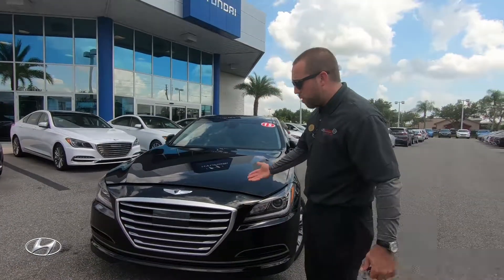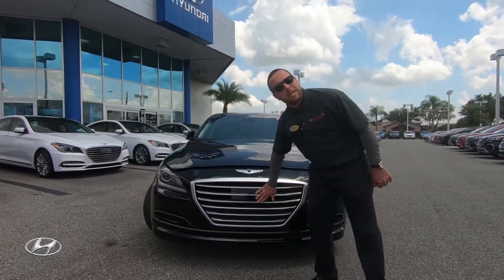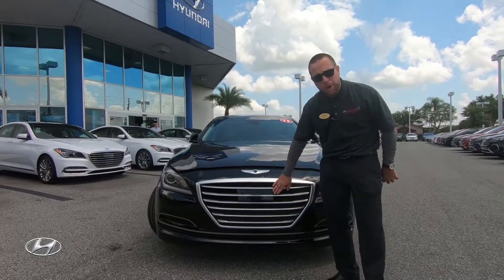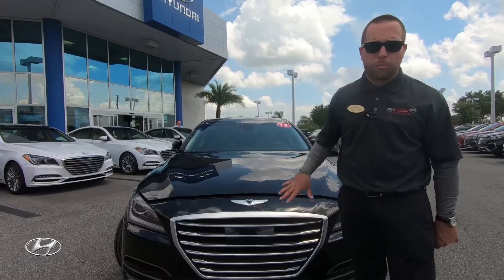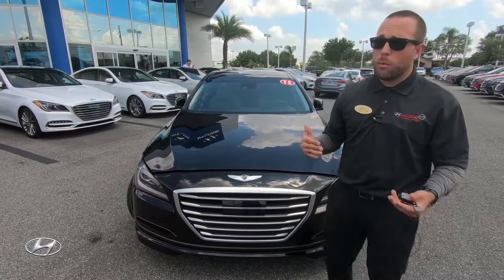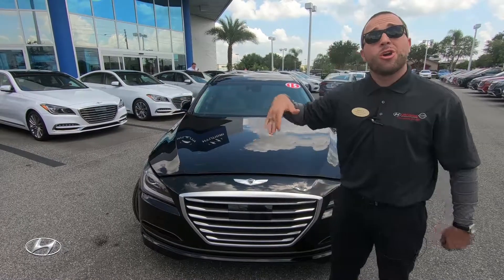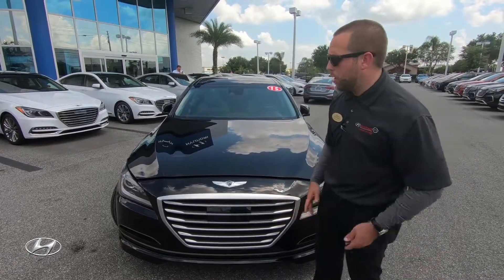Looking at the grille, it looks very aggressive. You have the smart cruise control sensor here — this plate will sense the cars in front of you. This also has automatic emergency braking, which will sense and detect metal in front of you and brake for you. The smart cruise control keeps you at a certain distance from the car ahead; if that car slows down or comes to a complete stop, your car will too.